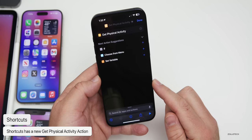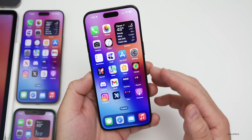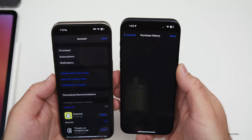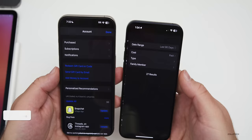Within the App Store, there are a couple of updates. Go to the App Store, tap your account in the upper right, and you'll see a new option for Apps. You can see all your apps or go into your purchase history and see everything you've purchased — subscriptions or otherwise. You can also sort by date range, cost, type, or family member.